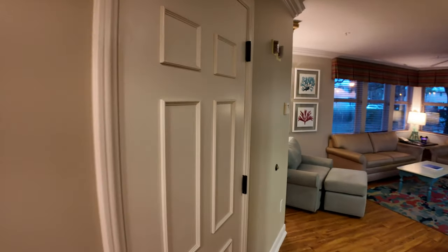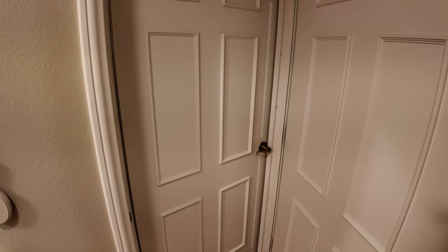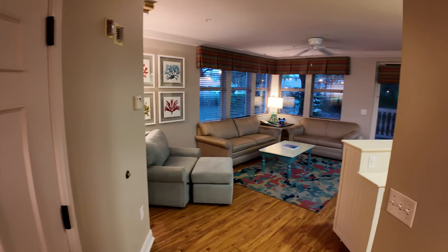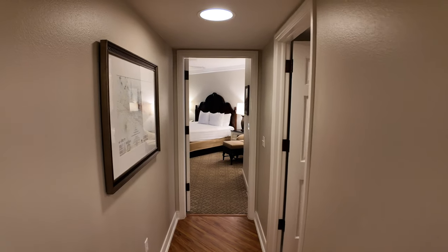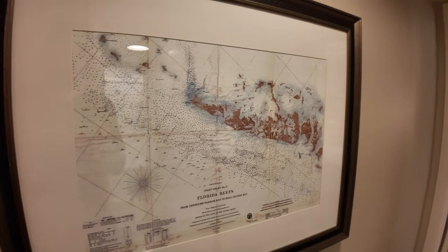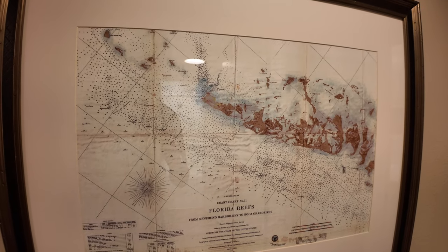This is a connecting door — this could be a two-bedroom lock-off with a studio attached, so this is how you would get to the studio. But we just have the one bedroom for this video. If you go left that is the living room, and if you go right that leads to the bedroom. As you walk to the bedroom you can see a map of Florida reefs from Newfound Harbor Key to Boca Grand Key.